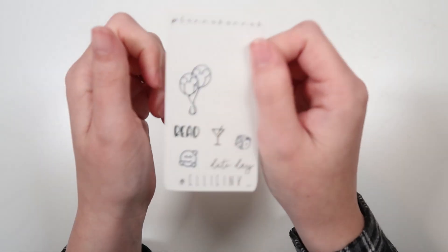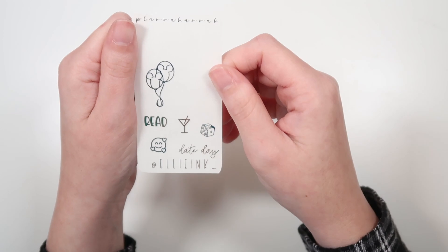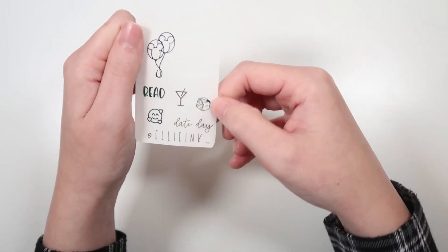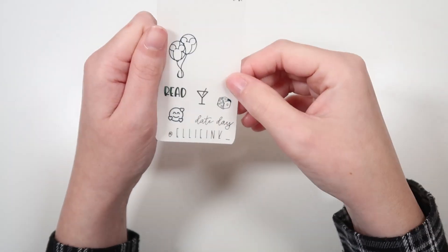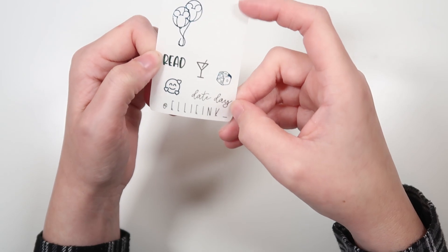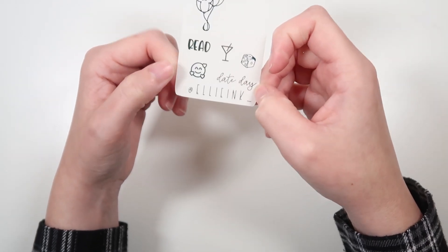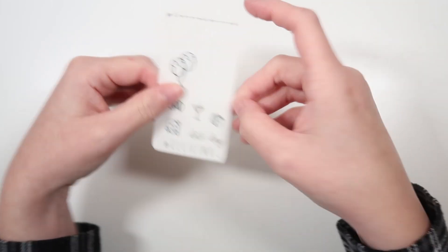Now into the PR freebies. First we have Ellie from Ellie Inc. Underscore. This is being shown in blue tie-dye, and this is the last month to get these PR freebies. Make sure to support these girlies. Her code is Ellie15, or you can put Ellie in the notes. She's got the Mickey Balloon overlay, read in font 5, and date night in font 2, which is going away soon. Then the love emoji, a martini glass, and a die.